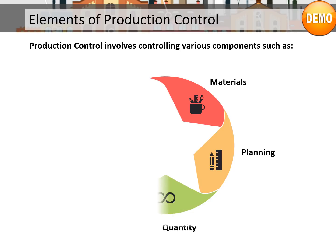Here are the elements of production control. Production control involves controlling various components, such as materials, planning, quantity, activities, and production schedules.